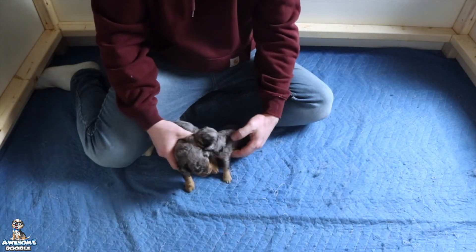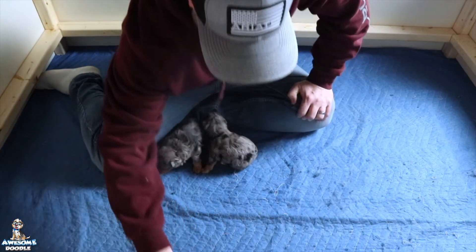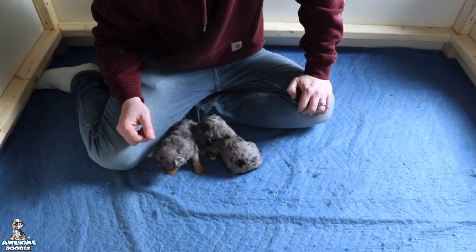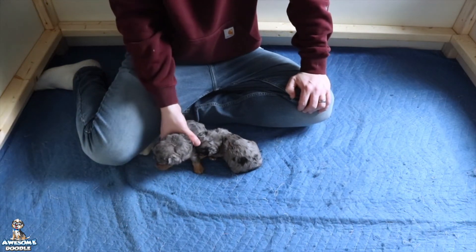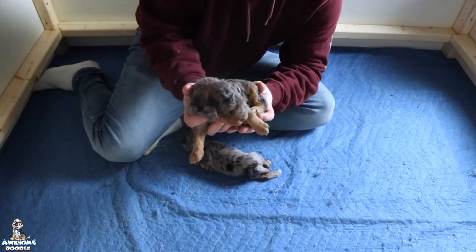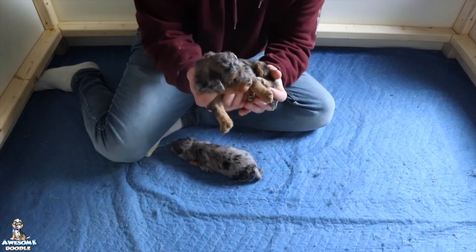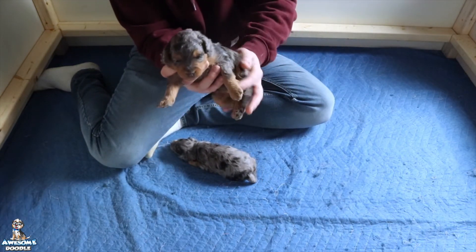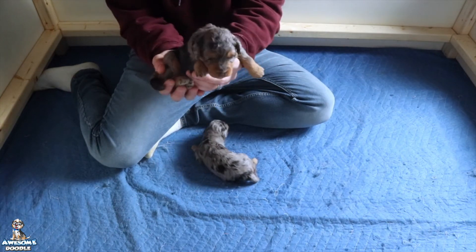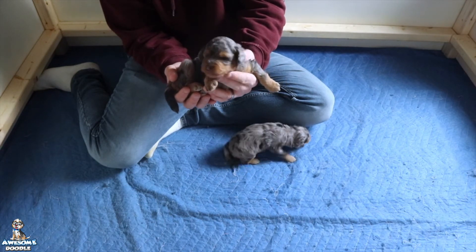We really love these puppies and we want to congratulate Andrea and Arnell. We're gonna let you see their little girl — this is little Starla. We just love her coloring; she's absolutely gorgeous with beautiful markings and just a beautiful little girl. We're super excited for you guys!